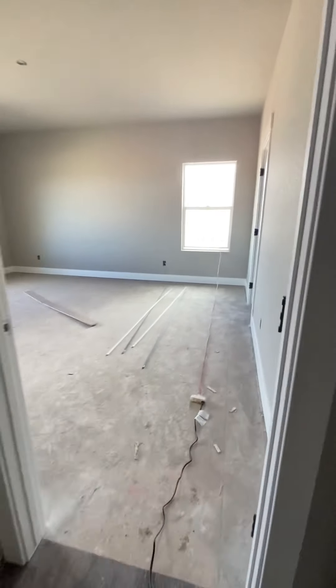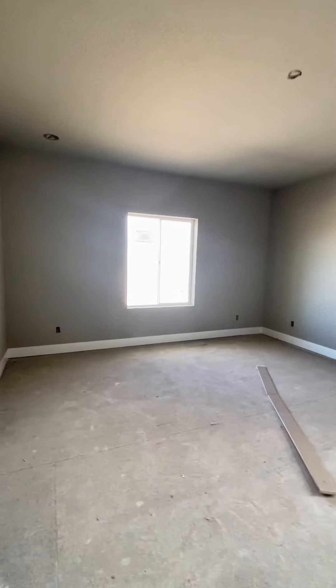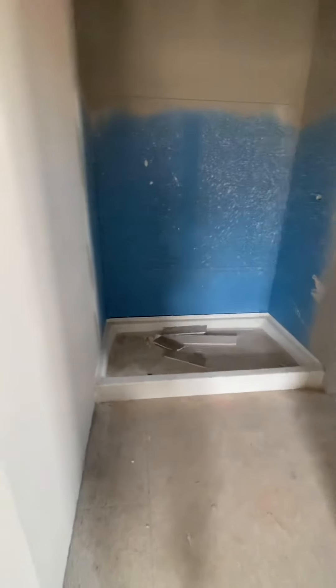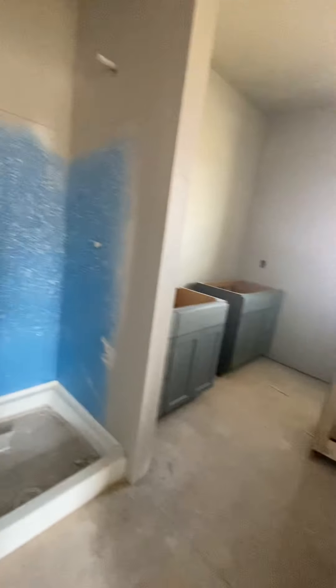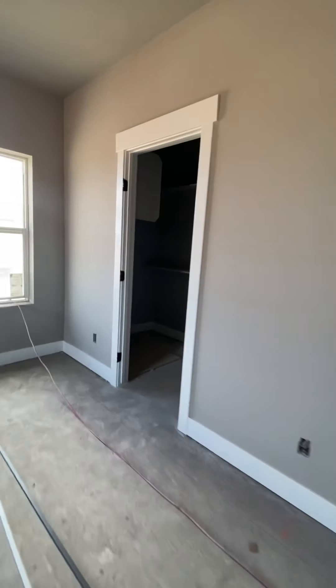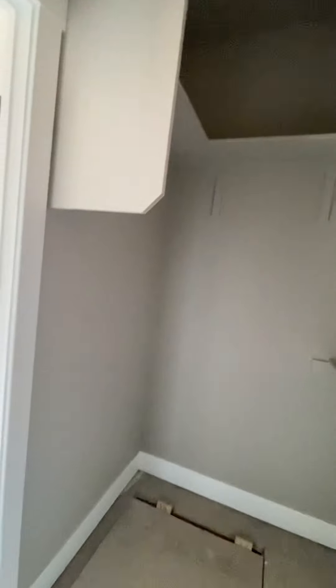And here's the master. Step-in shower, tall ceilings, dual vanity, and a walk-in closet.